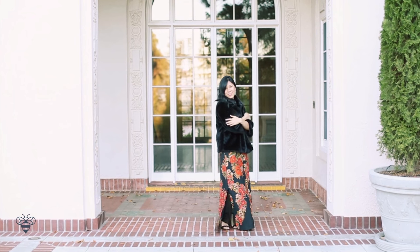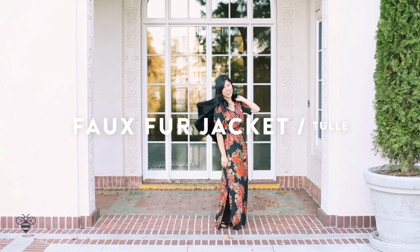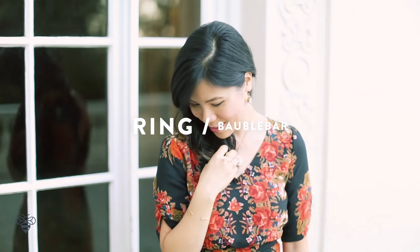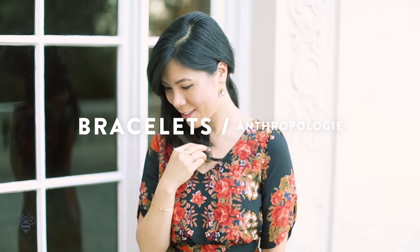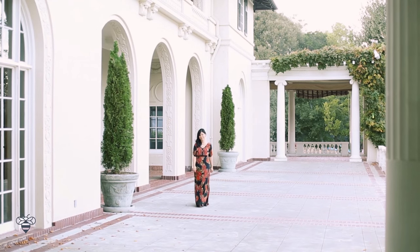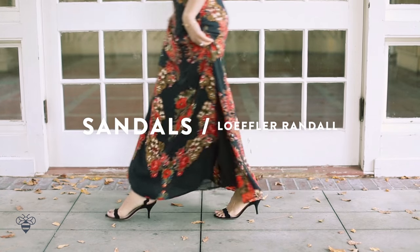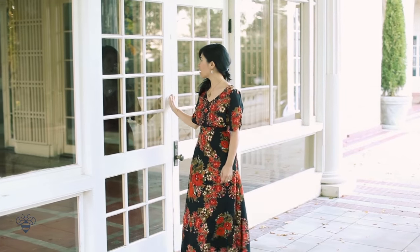I paired this with a faux fur jacket for some extra glam. I accessorized with a delicate multi-finger ring by Bobble Bar, making it look like I have thin vines wrapping around my hand. The bracelets are delicate cuffs I got as a wedding present from my husband, and the shoes are a strappy sandal by Loeffler Randall.